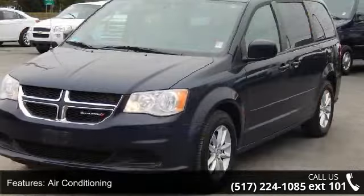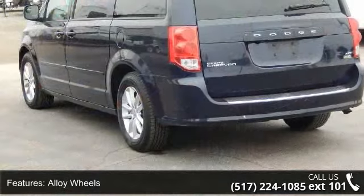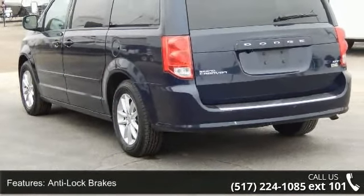Some of the top features included with this vehicle are air conditioning, alloy wheels, anti-lock brakes, automatic headlights, and an aux audio jack.